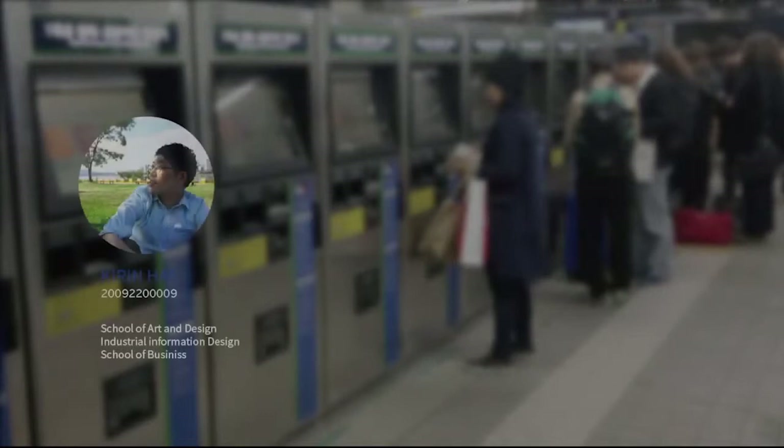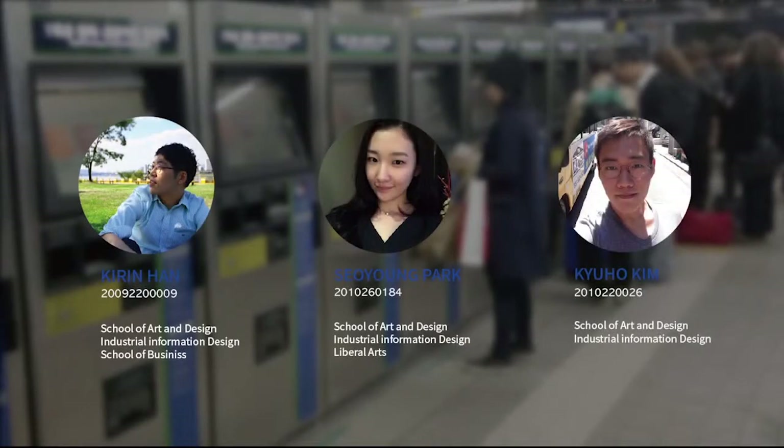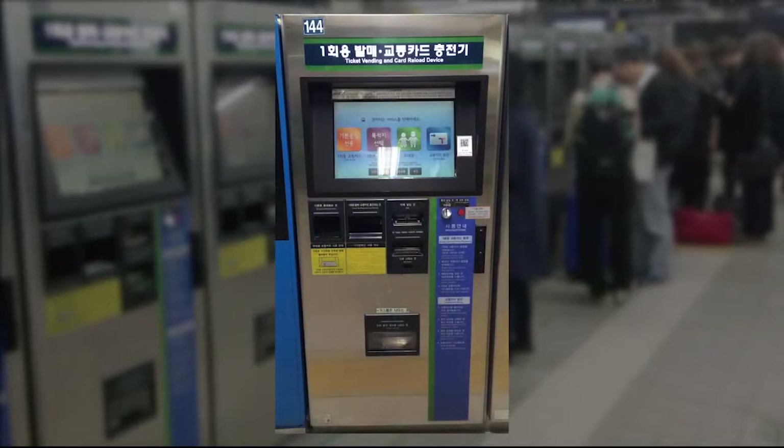Hi, we are Juniors of Korea University Industrial Design Department — Kirin Han, Seoyoung Park, and Kyo Kim. We will now show you the design research that we have done on the ticket machine of Seoul Subway.